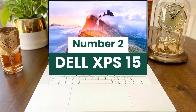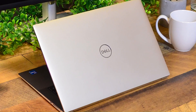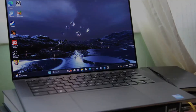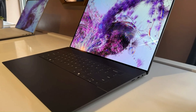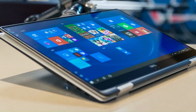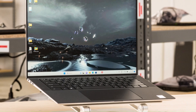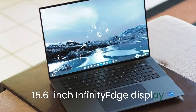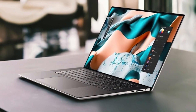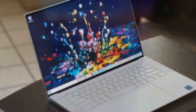Number 2: Dell XPS 15. The Dell XPS 15 is a powerful and versatile laptop that seamlessly combines performance, aesthetics, and portability. With its sleek, premium aluminum chassis and carbon fiber palm rest, it boasts a stunning design that catches the eye while offering durability. Under the hood, the XPS 15 packs up to Intel's latest processors and NVIDIA GeForce GTX graphics, making it ideal for demanding tasks like video editing and gaming. The vibrant 15.6-inch Infinity Edge display delivers stunning visuals with options for 4K resolution and OLED technology, ensuring colors pop and details are crisp. With a generous selection of ports, including USB-C and Thunderbolt 3, it's easy to connect to various devices.